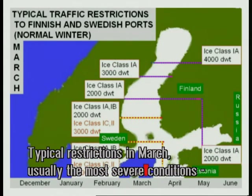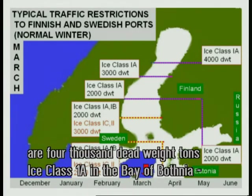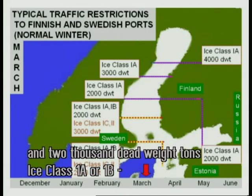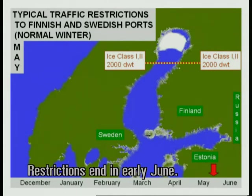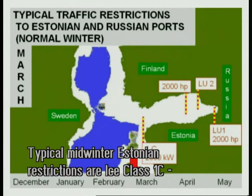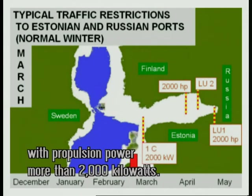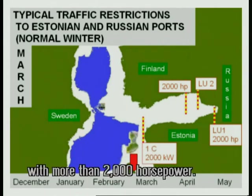Typical restrictions in March, usually the most severe ice conditions, are 4,000 deadweight tons ice class 1A in the Bay of Bothnia and 2,000 deadweight tons ice class 1A or 1B in the Gulf of Bothnia and the Gulf of Finland. Restrictions end in early June. Typical midwinter Estonian restrictions are ice class 1C with propulsion power more than 2,000 kilowatts. Typical midwinter Russian restrictions are ice class LU1 or LU2 with more than 2,000 horsepower.